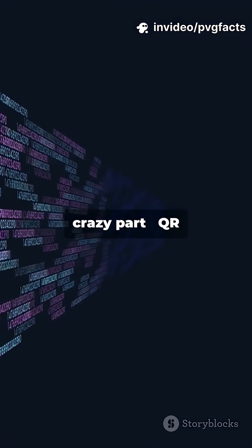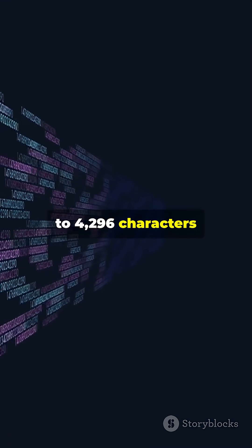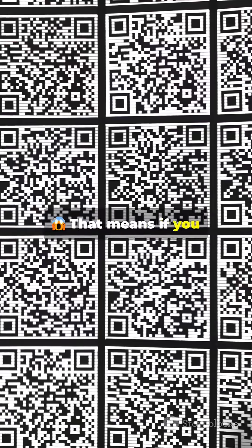But here's the crazy part: QR codes can store up to 4,296 characters of text. That means if you shrink down the entire Avengers Endgame movie script, it could fit in just a few QR codes.